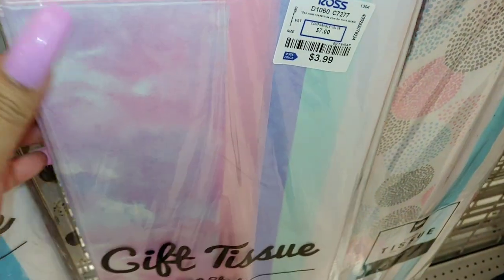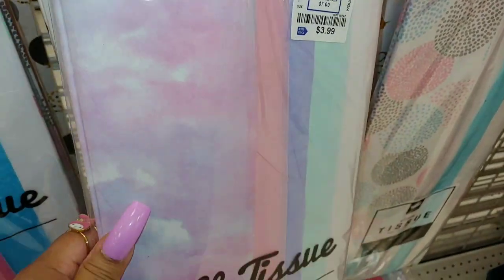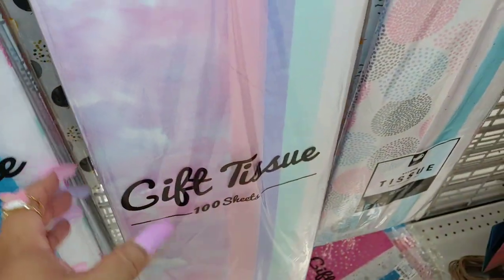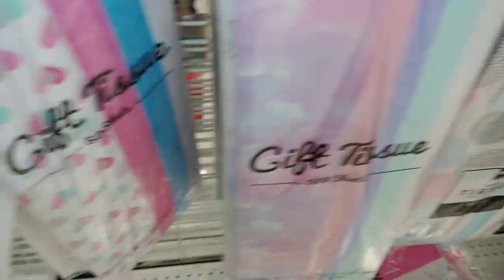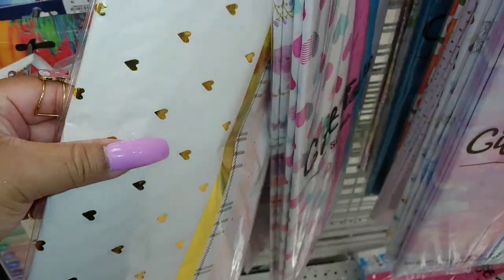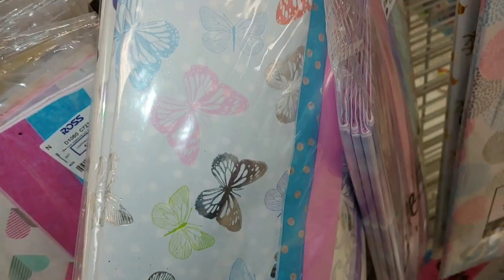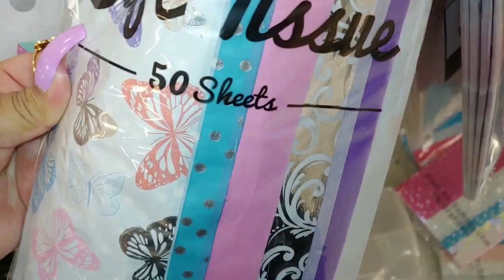I have this nice gift tissue — I need some, so I'm gonna get this package. I like this called 'candy colors' for $4 for Easter gifts. And this one is $3 — this one has 50 sheets and this one has 100, so I'll get this one. They have a four-pack in lavender and pinks, and they have the metallic gold hearts — gold and white.